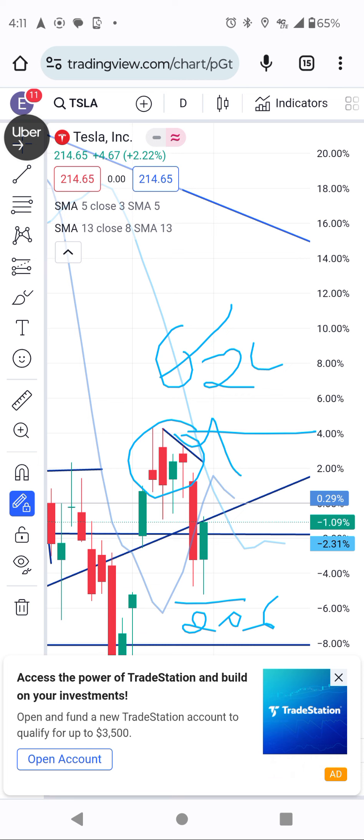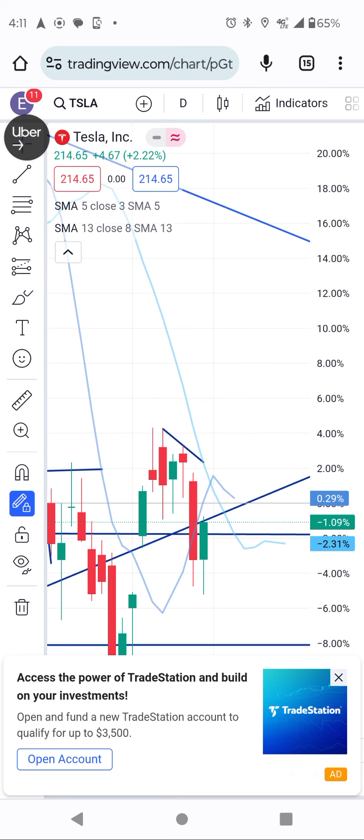We are going towards the power to break more this week. This week it's going to play. The cool thing is that most coins are rocketing, and the Power Ledger is ready to rocket also.